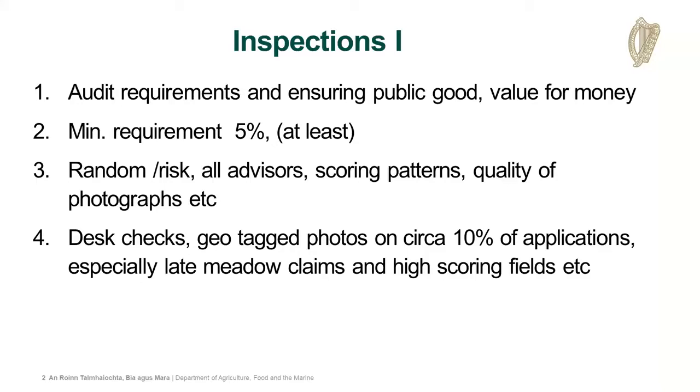We'll be doing this both randomly and doing desk checks on files to see how this process is working and how implementation is going with the project. Looking at the scores, doing a lot of data analysis, and this is where GLAM and AgriSnap will help guide us to target these inspections and monitor progress.